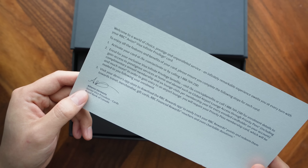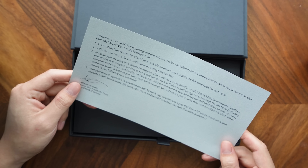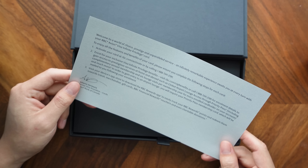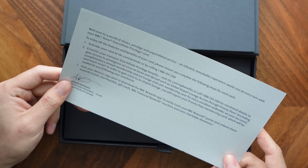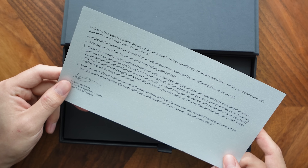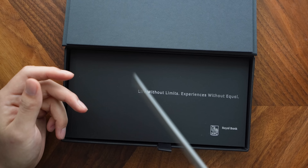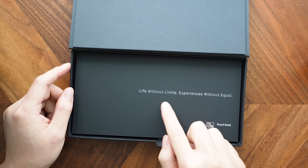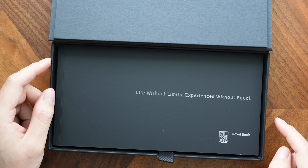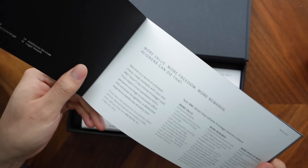Let's take a look at some of this marketing material. 'Welcome to a world of choice, prestige, and unparalleled service. An infinitely remarkable experience awaits you at every turn with your RBC Avion Visa Infinite Privilege card.' So this welcome letter from the Senior Vice President of Cards at Royal Bank of Canada basically tells you a few steps for activating the card and maximizing the benefits: first you'll activate, then you'll enroll for your exclusive Visa Infinite Privilege benefits including a Priority Pass membership with six complimentary visits per year, and then also download the RBC app.